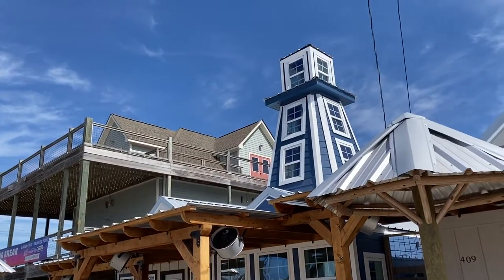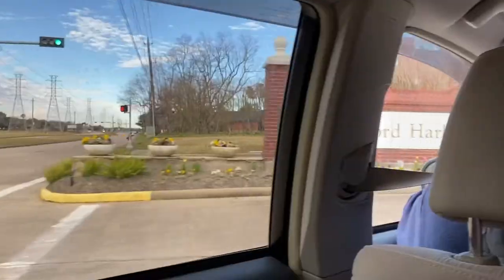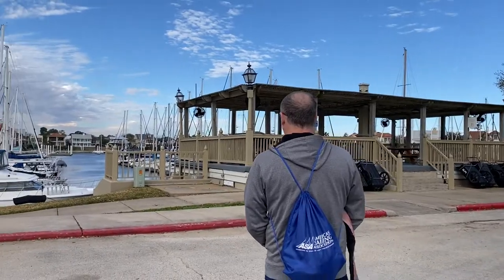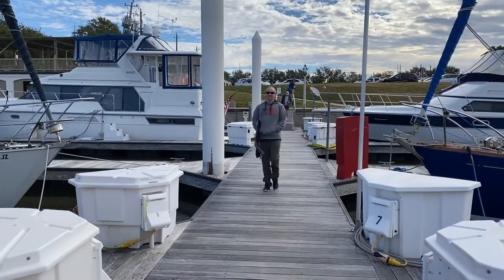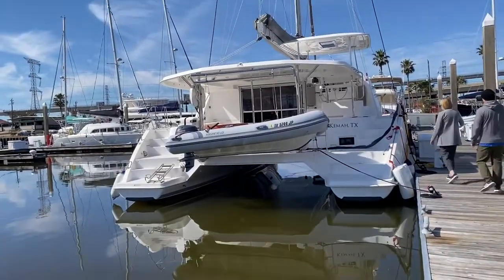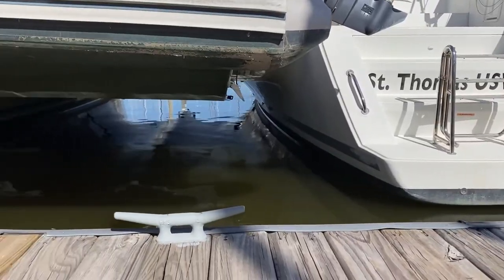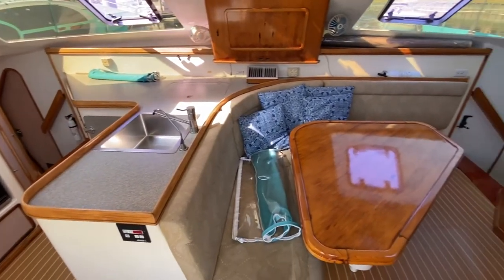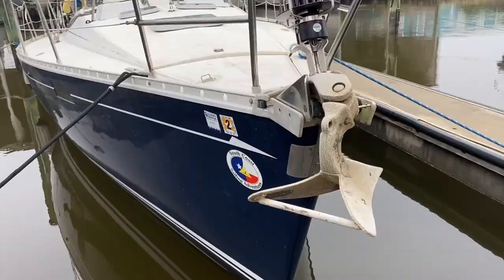In our ASA 114 catamaran class, Captain Craig immediately started teaching us, and then we headed out to the catamaran. Now if any of you don't know what a catamaran is, it means they have two hulls and the main part of the boat spans both hulls, so you have a lot of living space — practically twice as much as a monohull, which only has one hull.